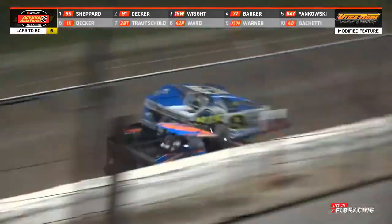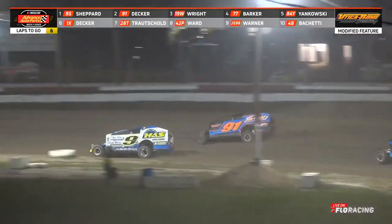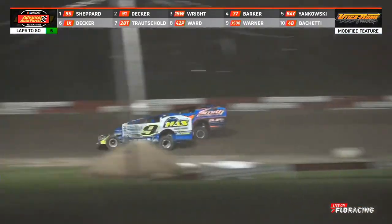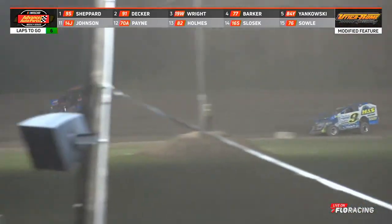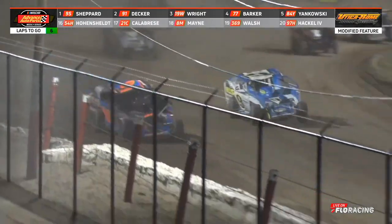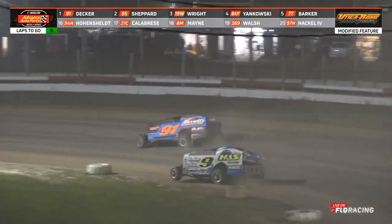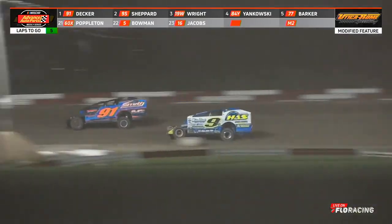Green is out, we're back on our way. Decker hangs with Shepard in that outside groove. Billy Decker rolls it well, side by side for the lead down the back straightaway. The top two quickly break away. Decker drives deep into turn number three — the 91 has found something. Decker on the top side, coming to five laps to go: Billy Decker your new leader. Decker leads, Shepard second, Justin Wright third, Alex Yankowski fourth, Alan Barker in the top five.